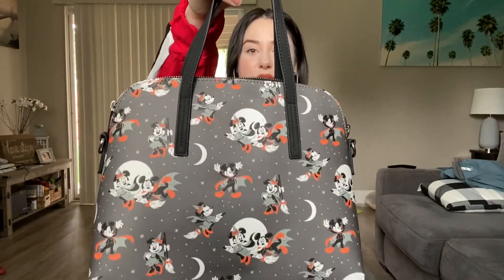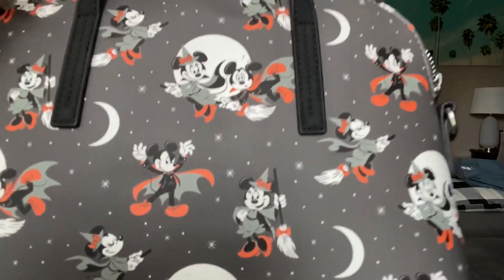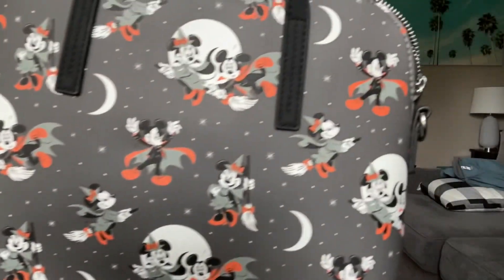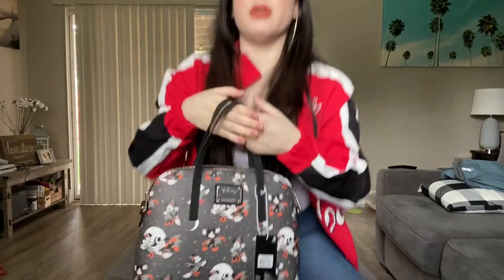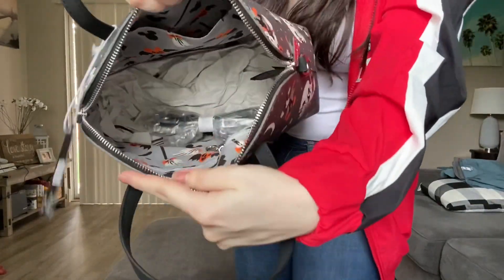Last but not least, my ultimate favorite — just in time for spooky season — I picked up the Mickey and Minnie Halloween bag. I am in love with this print. We have Mickey and Minnie: she's dressed as a witch and he's a vampire, they're riding on her broomstick through the night sky. It's the cutest print ever. I've never felt a Loungefly like this — the material is so smooth and matte. The back has the Loungefly decal and the bottom is like a really smooth suede, and it does have feet on the back too.